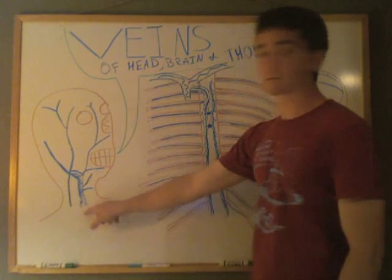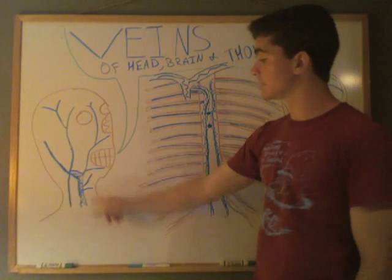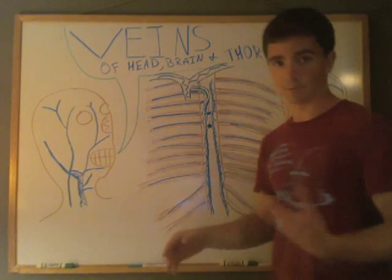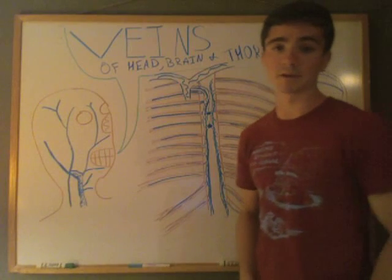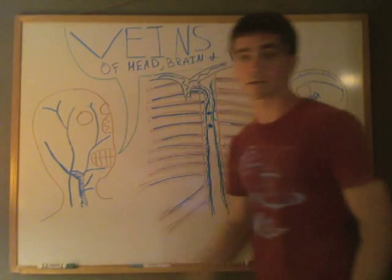So to recap: coming off the internal jugular vein, we have the superior thyroid vein, up from that the lingual vein, and then branching up from that the facial vein, which covers a lot of your face — draining deoxygenated blood down to the superior vena cava and then back to the heart.